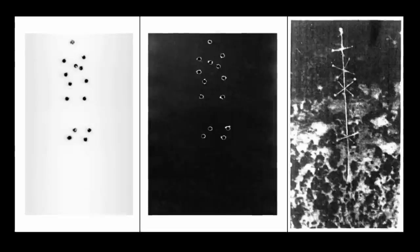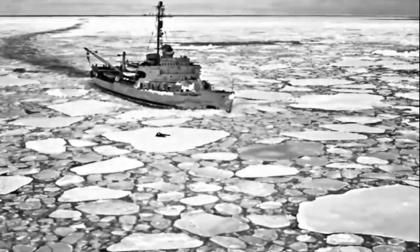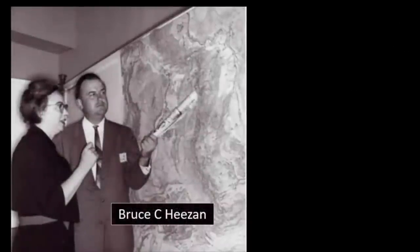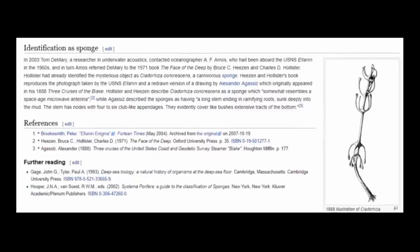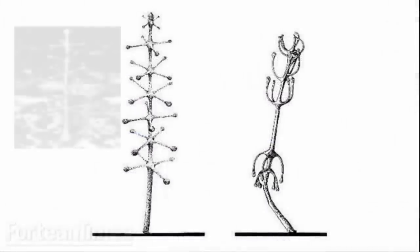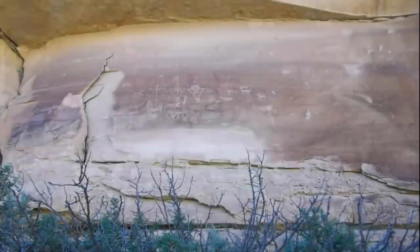In 2003, Tom DeMerry, a researcher in underwater acoustics, contacted oceanographer A.F. Amos, a member of the El Tannin's crew in the 1960s, in an effort to debunk any theory involving artificial design. Amos referred DeMerry to the 1971 book The Face of the Deep by Bruce C. Heazan and Charles D. Hollister. It seems Hollister had already attempted to identify the mysterious object as a carnivorous sea sponge. However, these attempts to discredit any unusual hypothesis were solely based on the same photographs we are privileged to. Further photographic exploration of the object, if undertaken, has been done in complete isolation from the public.